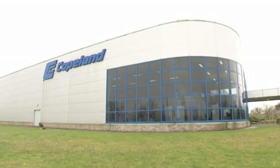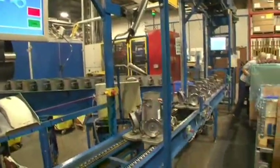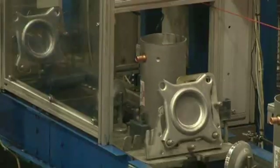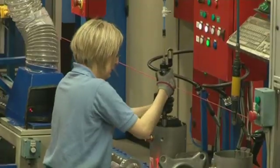Emerson have invested about £35 million in developing a state-of-the-art manufacturing facility here in Cookstown, Northern Ireland. That has given us the capability to produce a compressor every 28 seconds. 50% of those compressors will go into the renewable dedicated heat pump sector.